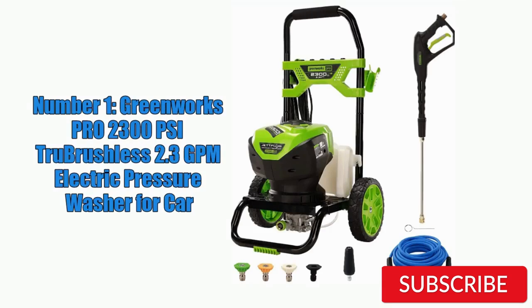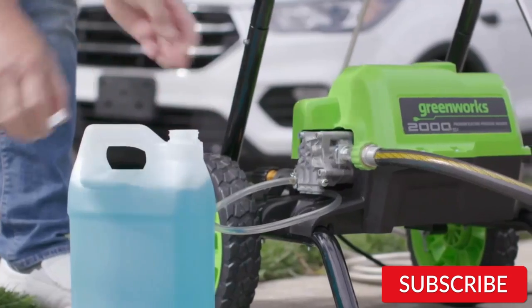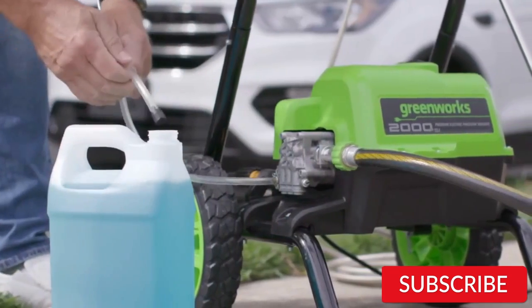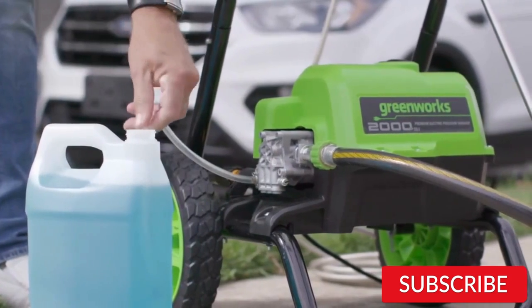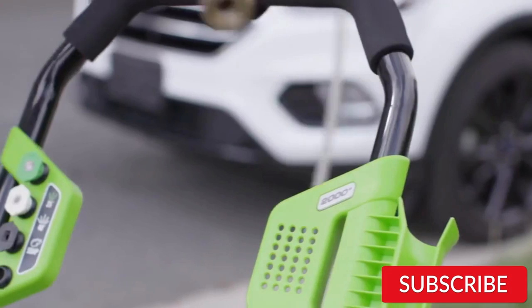Number 1. Greenworks Pro 2300 PSI True Brushless 2.3 GPM Electric Pressure Washer for Car. The Greenworks Pro 2300 PSI True Brushless 2.3 GPM Electric Pressure Washer is an excellent choice for car owners looking for a powerful and efficient cleaning tool. With a maximum pressure of 2300 PSI and a flow rate of 2.3 gallons per minute, it can easily remove dirt, grime, and other tough stains from your car's exterior.